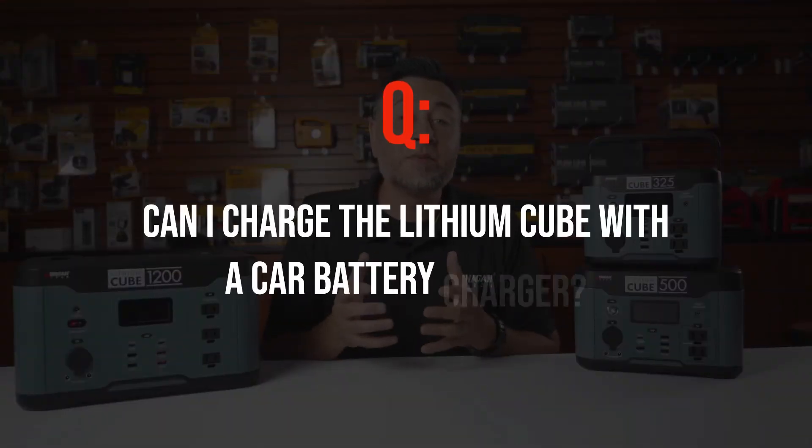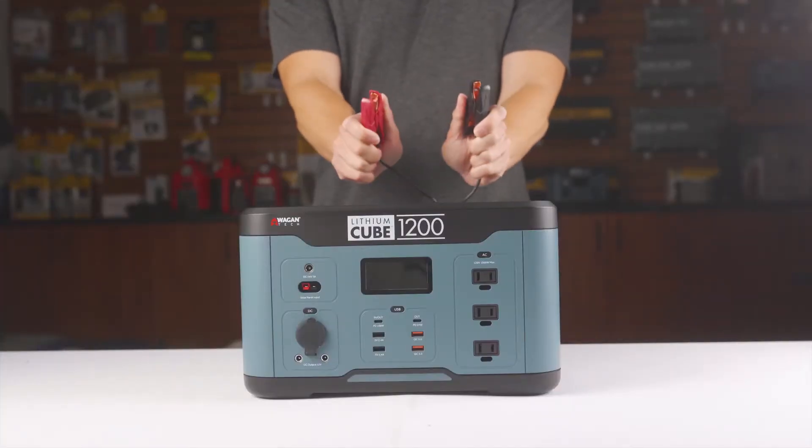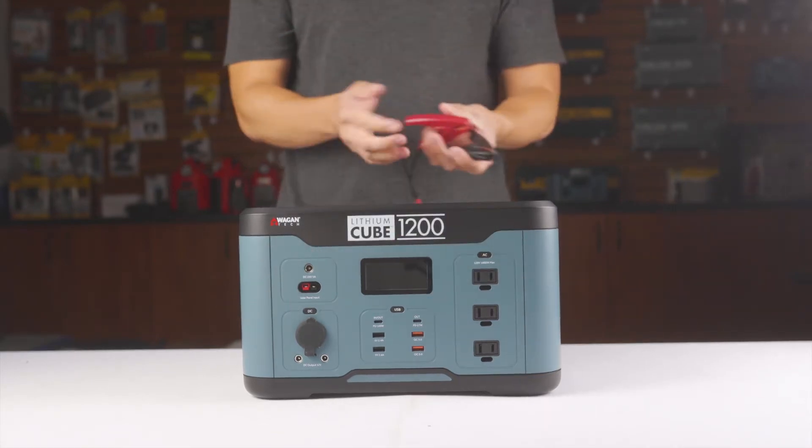Can I charge the Lithium Cube with a car battery charger? No, it is not possible with these devices because there's no way to get a battery charger clamp on the cube itself. Even if you could, it would have to be a lithium-ion battery charger.